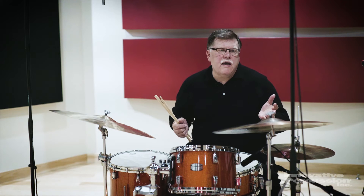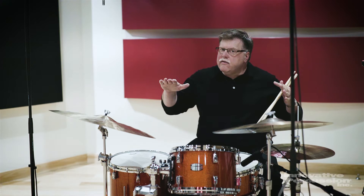A bit later, certain players like Roy Haynes and ultimately players like Tony Williams began to flatten out the sound of the ride pattern and make it sort of a straight eighth pattern.